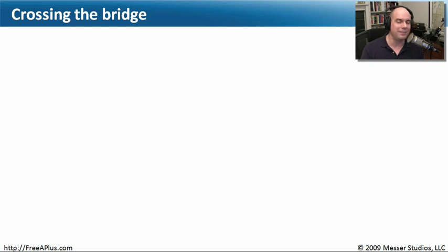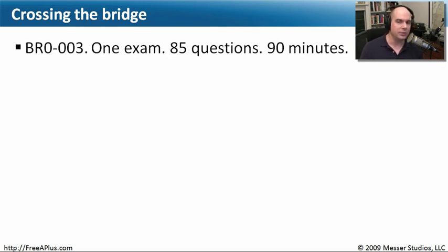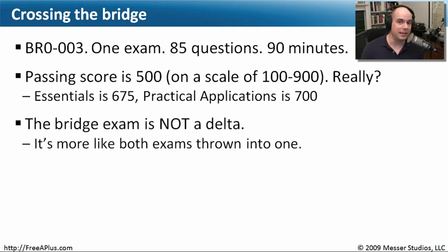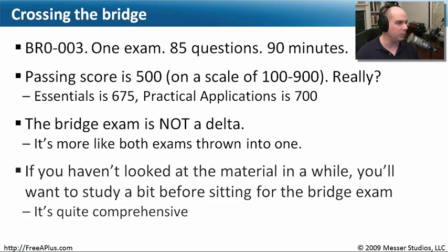Some employers may want you to have the latest A+ certification. In those situations, there's something called the bridge exam — BR0003. It's one exam with 85 questions, and you have 90 minutes to complete it. The passing score is only 500, compared to 675 for Essentials and 700 for Practical Application. However, the bridge exam is not easy — it still covers every single topic from both Essentials and Practical Application, and passing it means you're certified to the latest 701 and 702 CompTIA standards.